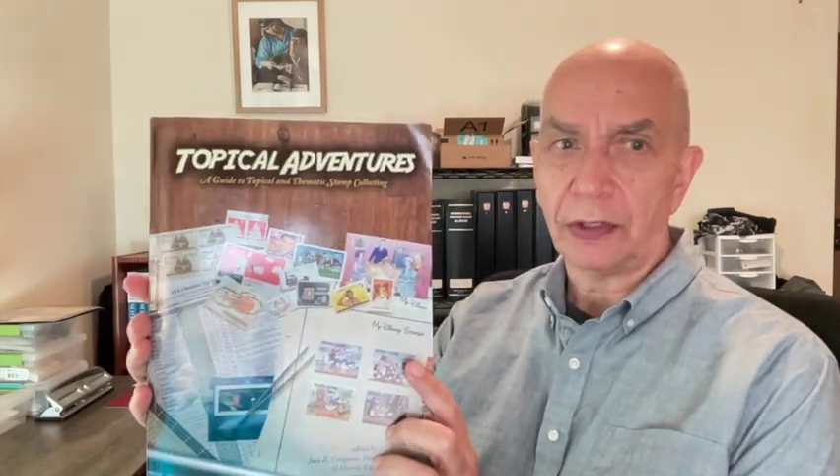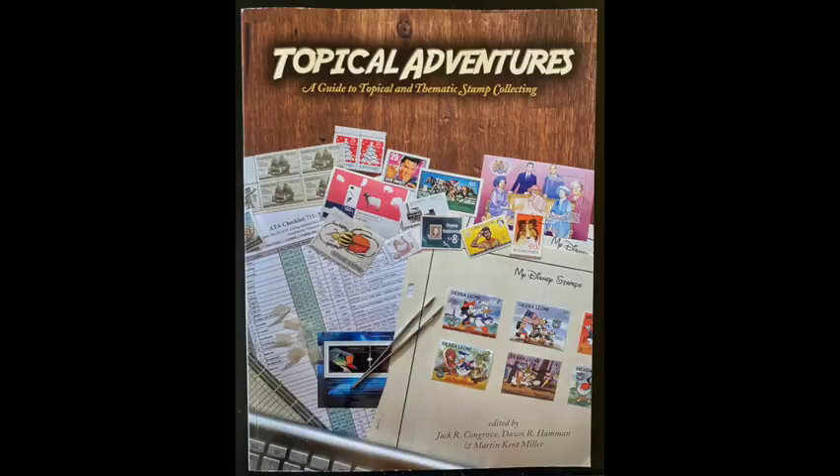Since this channel is primarily about topical stamp collecting, the last book in this video is one of my favorites. It's a new book. You can get it through the American Topical Association. This is Topical Adventures: A Guide to Topical and Thematic Stamp Collecting, edited by a few people involved with the ATA. Mine was copyright 2020, so it's a fairly recent book.